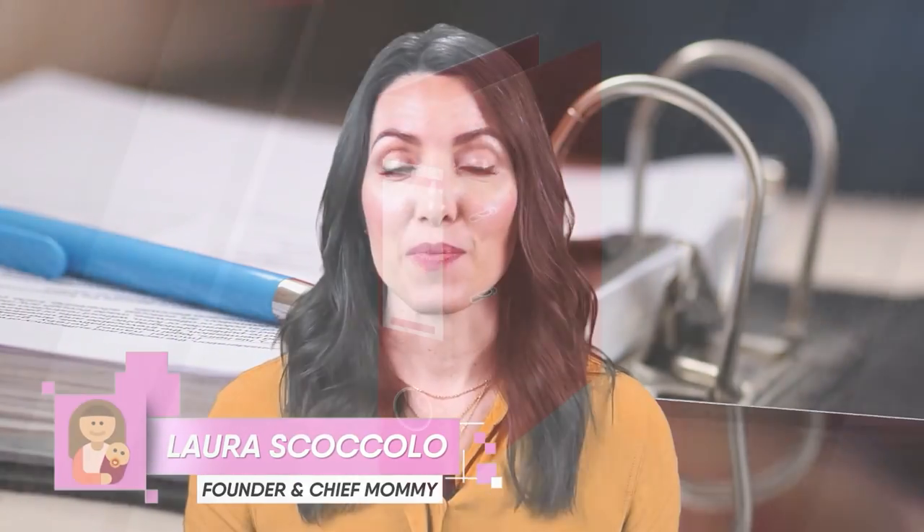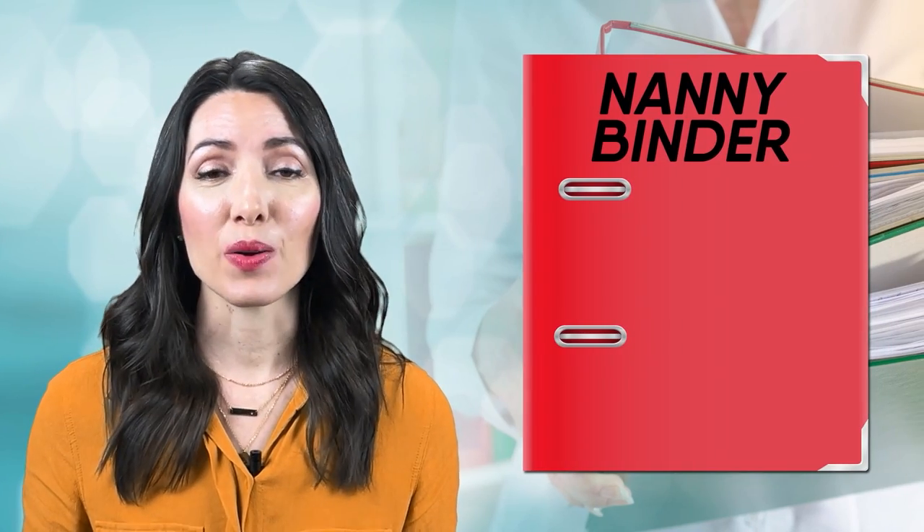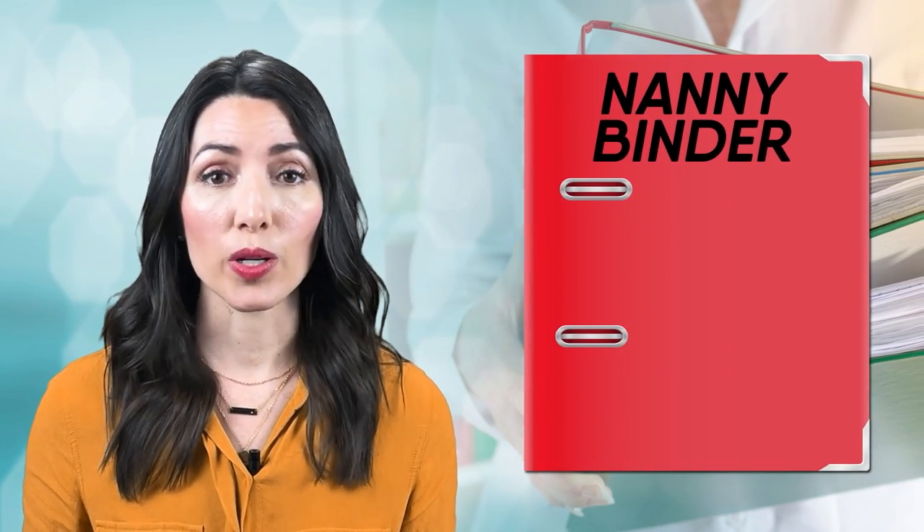Hi everyone, Laura from Nanny Parent Connection here. Today I'm going to talk about what to include in your nanny binder. A nanny binder is one of the most important things that you should have if you work with a nanny or any child care provider for that matter.